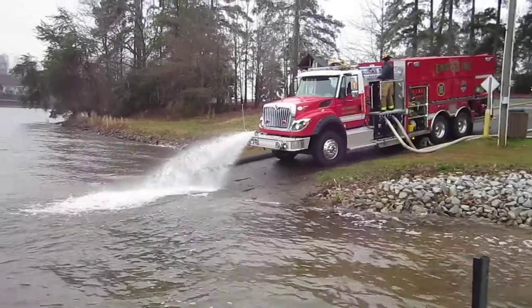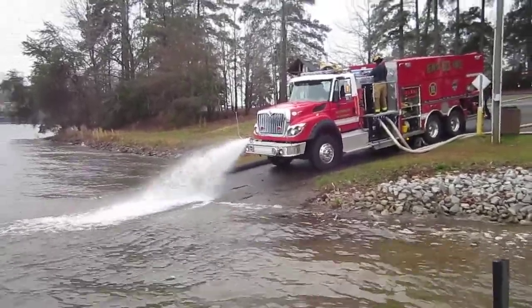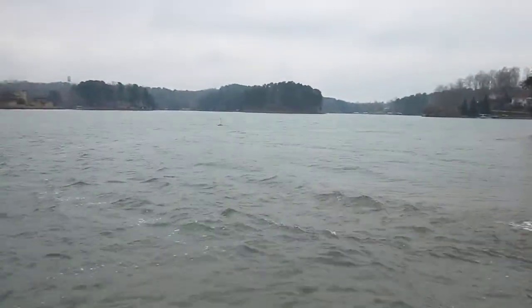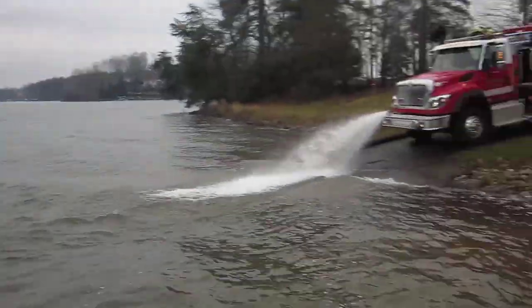This is off Oconee County, South Carolina — our water supply drill. This is the fill site, Lake Hartwell, or actually Lake Keowee, I believe.